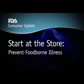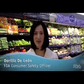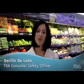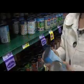This Consumer Update is brought to you by the U.S. Food and Drug Administration. Hi, I'm Doralee DeLeon, Consumer Safety Officer with the U.S. Food and Drug Administration. When it comes to keeping your family safe from foodborne illness, the best place to start is at the grocery store.